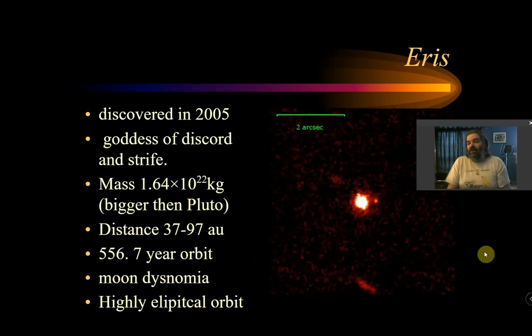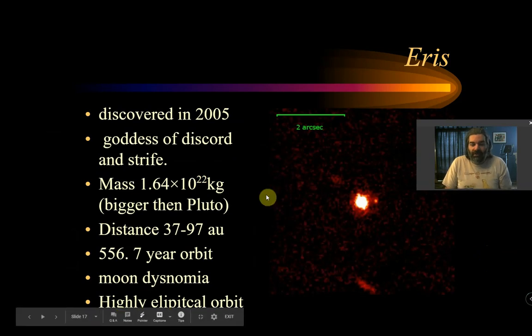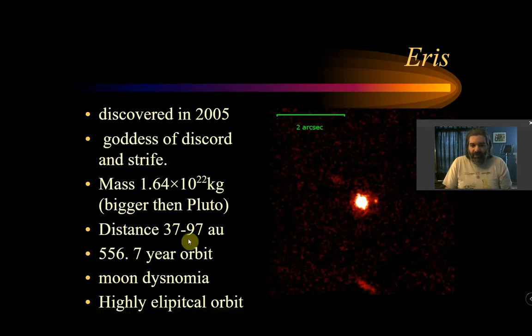Eris was the one that caused Pluto to be demoted, and it's apt that she's named after the goddess of discord and strife because of all the problems she caused. Eris is bigger than Pluto but still much smaller than the Earth. It orbits every 556.7 years, has a moon called Dysnomia, and has an incredibly elliptical orbit — even wackier than Pluto's.